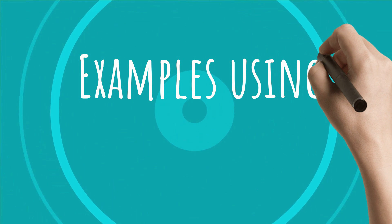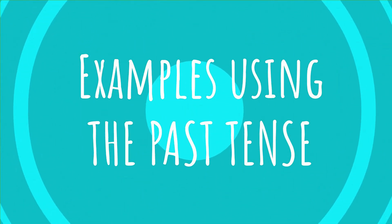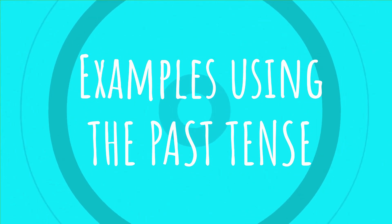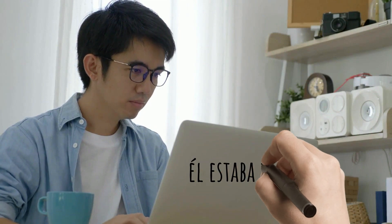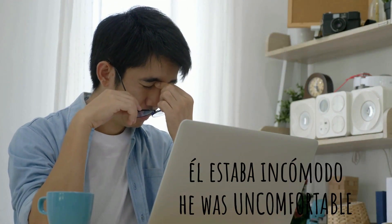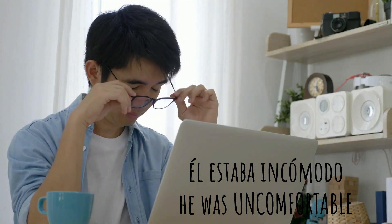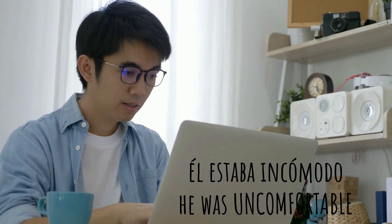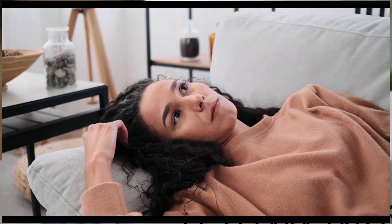Now we're going to see some examples using the past tense. Are you ready? Muy bien — veámoslos, let's see them. He was uncomfortable: él estaba incómodo. He's got a headache too. Maybe he's been looking at the screen for a long time and now he's feeling very uncomfortable. In-co-mo-do.